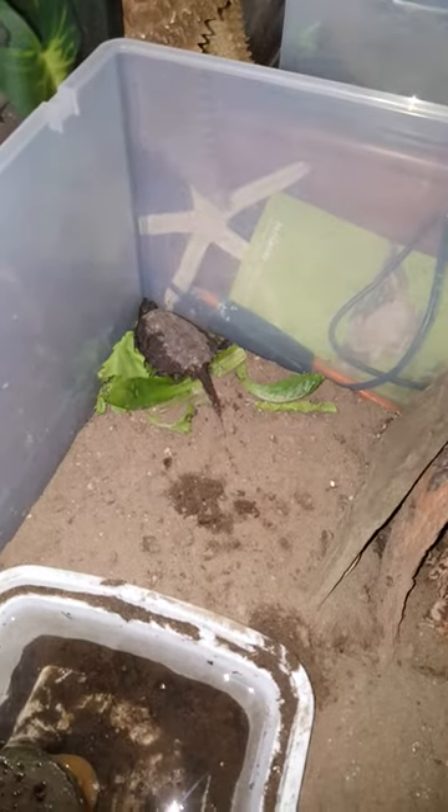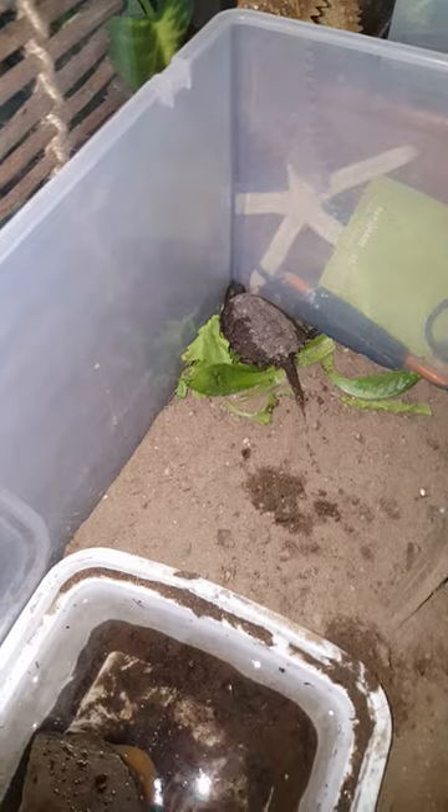Oh my gosh, the turtle moved! What is he doing? He's trying to climb out. Oh, that's fine — he'll do that.